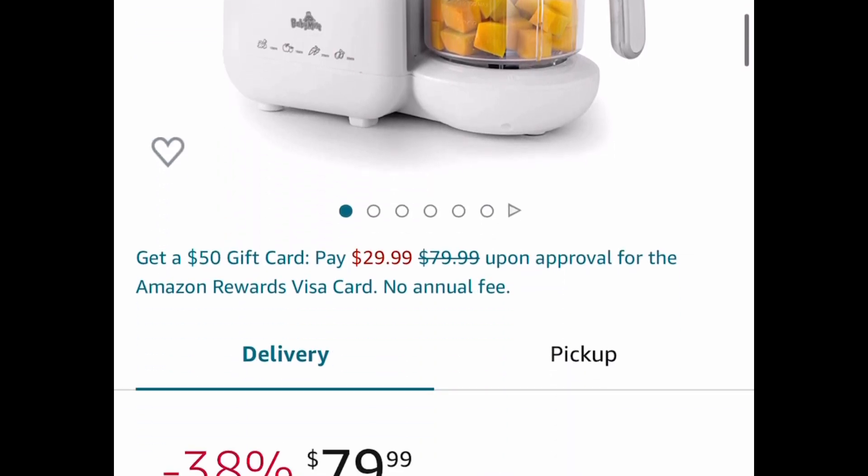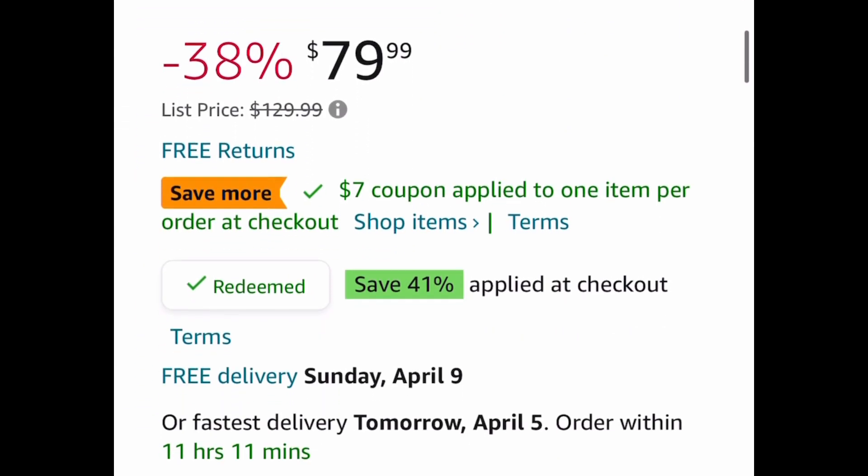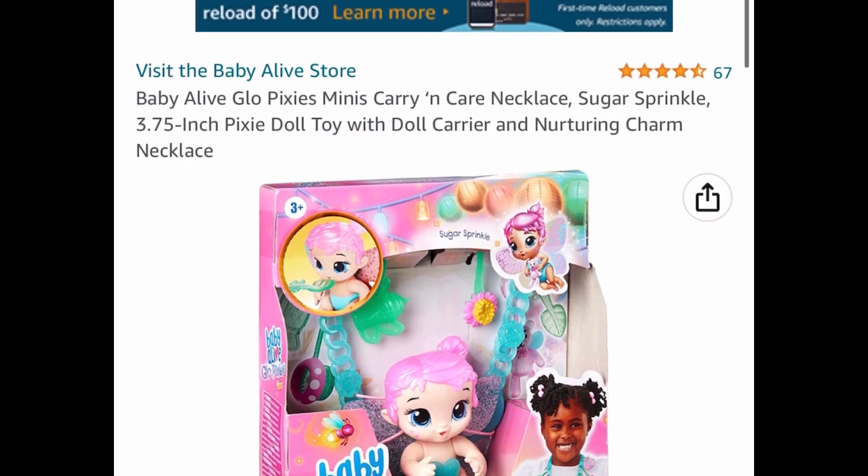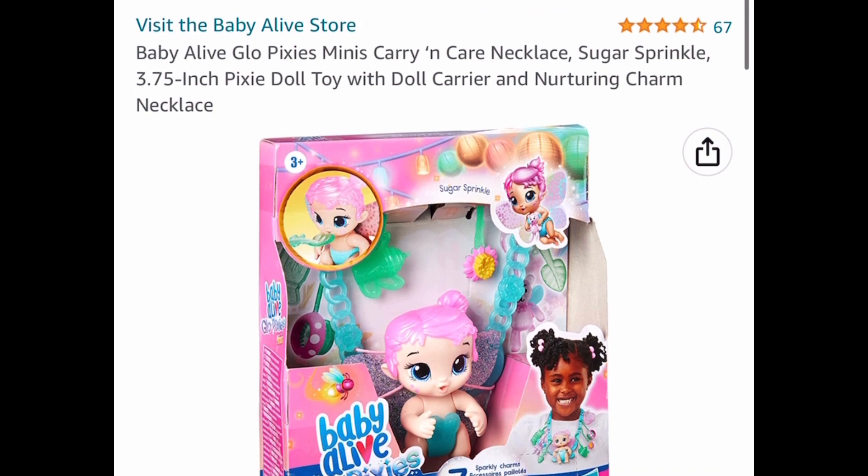Here we have this baby food maker — it grinds, steams, and blends; it does it all. This one is priced at seventy-nine dollars and 99 cents, but clip the coupon, put in the code, and drop it down to forty dollars and 19 cents.